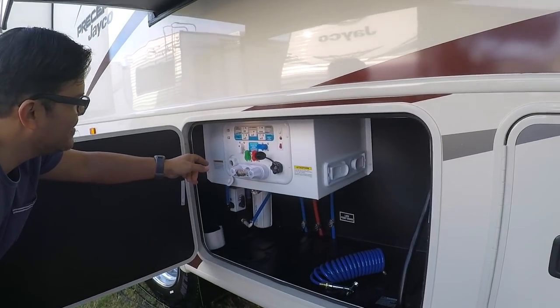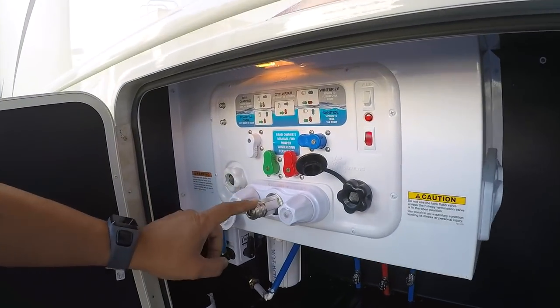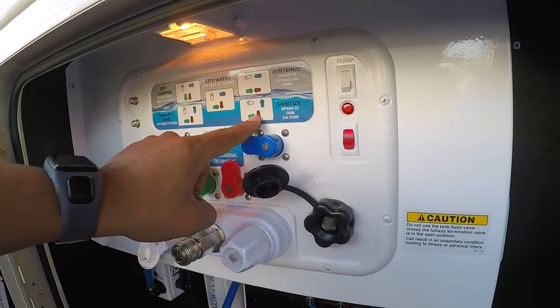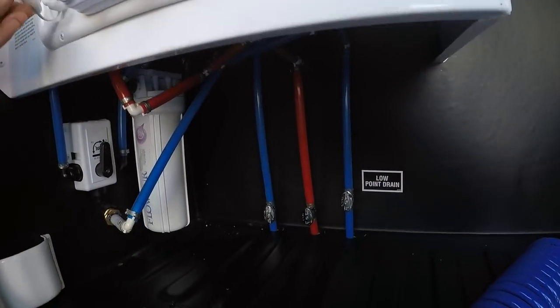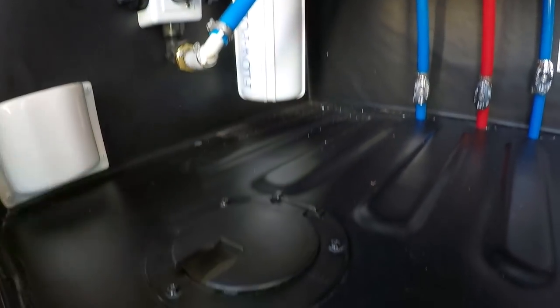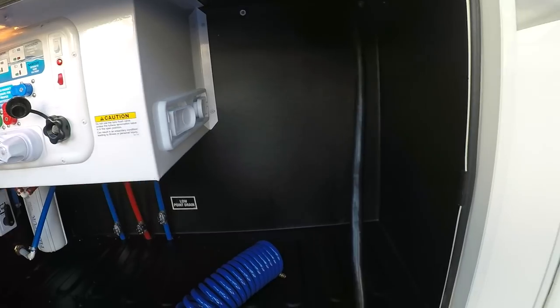Power fill tank — so this is the water system. You can put a fitting here and it tells you how you need to be configured for winterizing, sanitizing, city, dry camping, and power fill tank. City inlet to the tank. Lots of room for messing around, and room for whenever you need to just bring the water hose up through here. That's thoughtful.